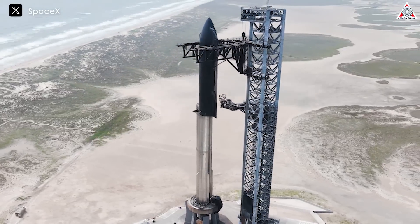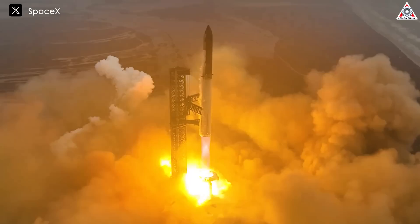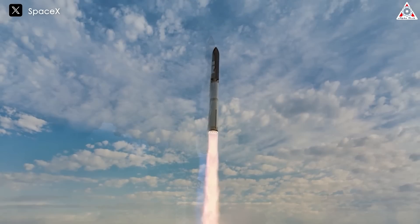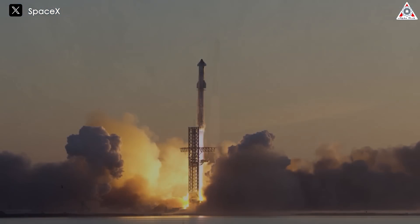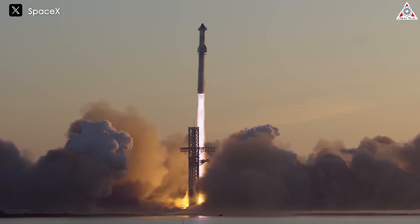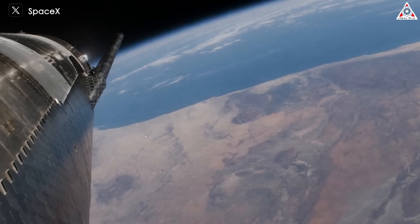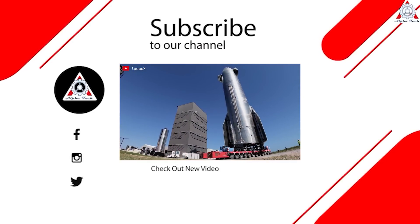SpaceX is also exploring the possibility of using Starship for point-to-point transportation on Earth. By leveraging the vehicle's ability to perform suborbital flights, the company envisions a future where passengers could travel between distant cities in just a matter of minutes. While this application is still in the conceptual stage, the performance and reliability of the Raptor engine will be key to turning this vision into a reality.